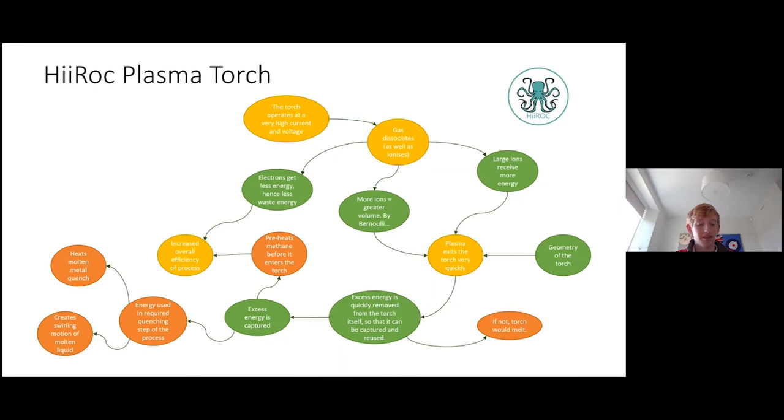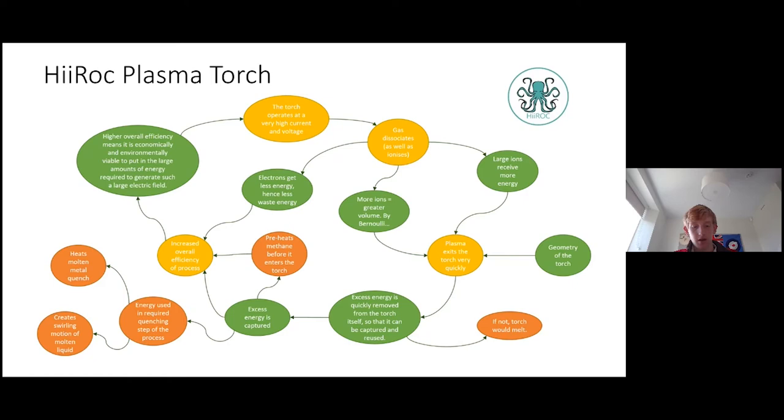This increases the overall efficiency of the process, and so we return to the beginning: the higher overall efficiency means it's economically and environmentally viable to put in the large amounts of energy required to generate such a large electric field.